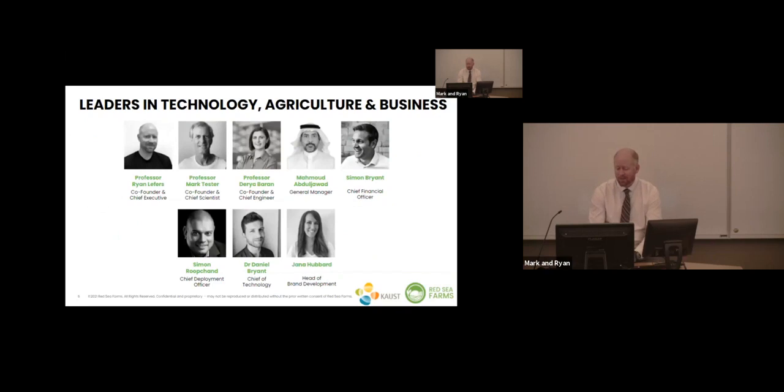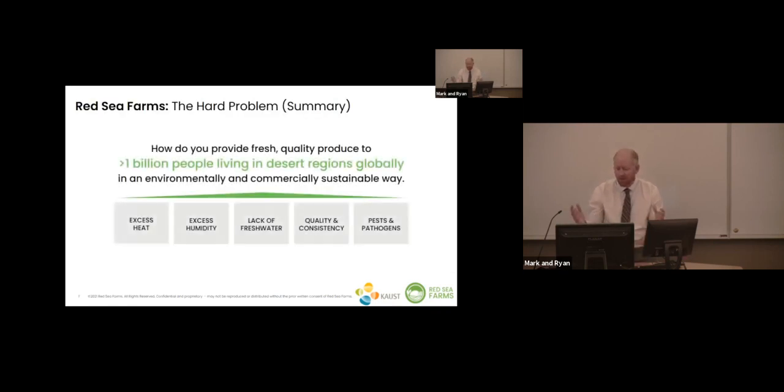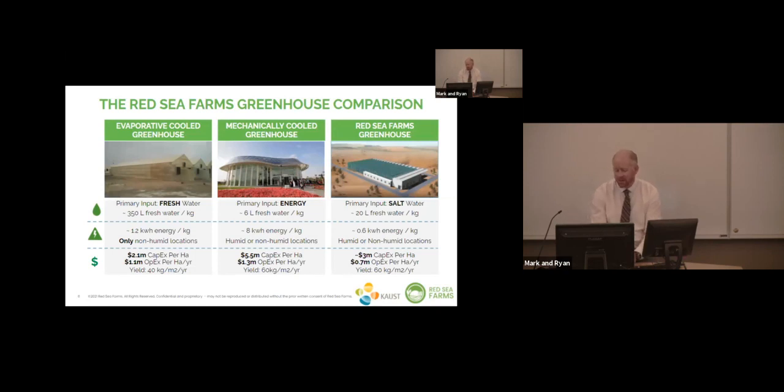We're not just engineers and scientists — we have some great business talent on the team as well. We've got about 40 people now within Red Sea Farms. I'll show you some of our sites in the Middle East and talk about some of our global ambitions. The hard problem is how do you feed people — over a billion already living in desert regions — in an environmentally and commercially sustainable way, given challenges of heat, humidity, lack of fresh water, consistency in quality and supply, and pests and pathogens.